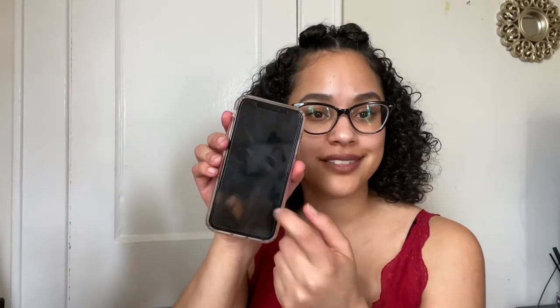She has dropped her phone multiple times and it hasn't cracked. I also got a glass screen protector — I got it from Amazon as well. I usually get all of my screen protectors from Amazon, and I'll link that in the description box below as well.